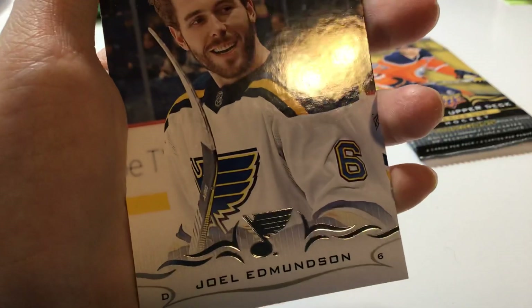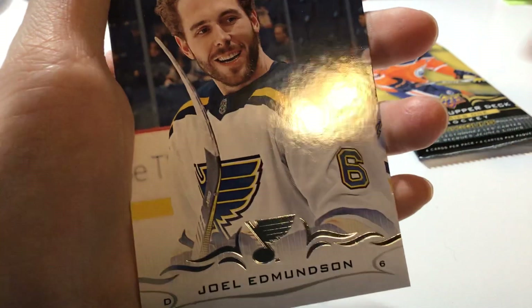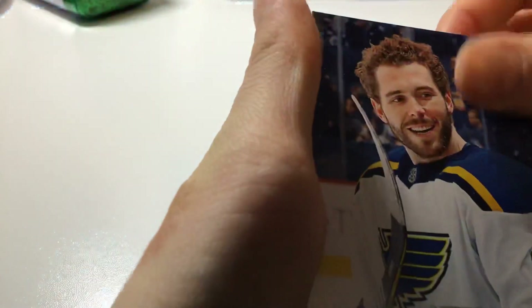Third card, Joel Edmondson, defense, playing for the St. Louis Blues.